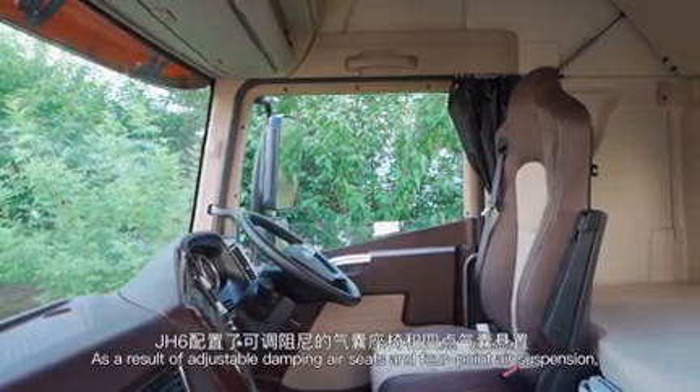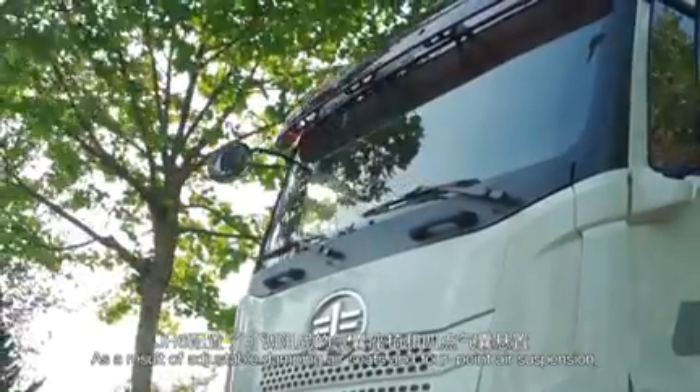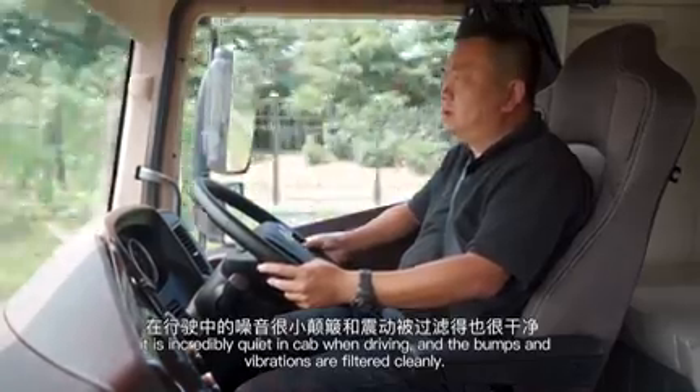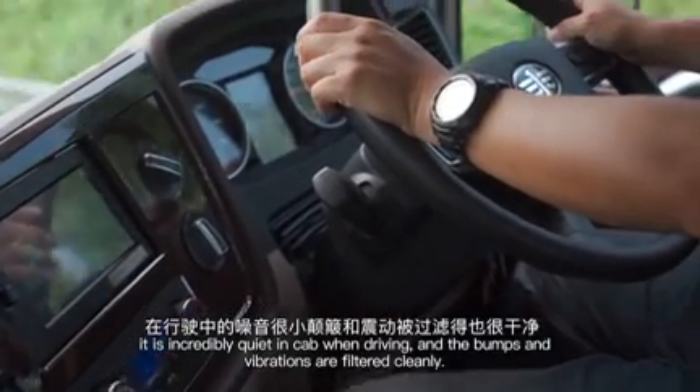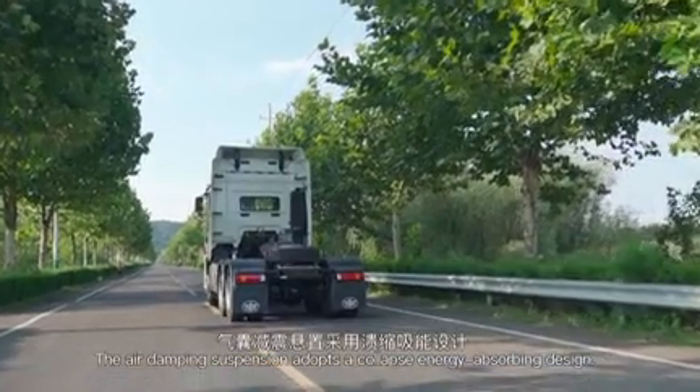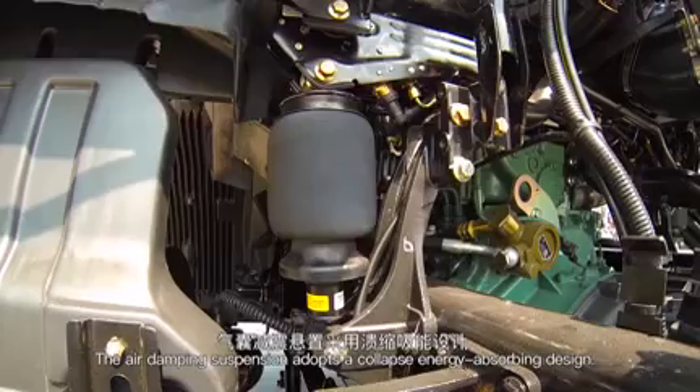With adjustable damping air seats and 4-point air suspension, it is incredibly quiet in the cab when driving, and low-frequency vibrations are absorbed cleanly. The air damping suspension adopts a collapsible energy-absorbing design.